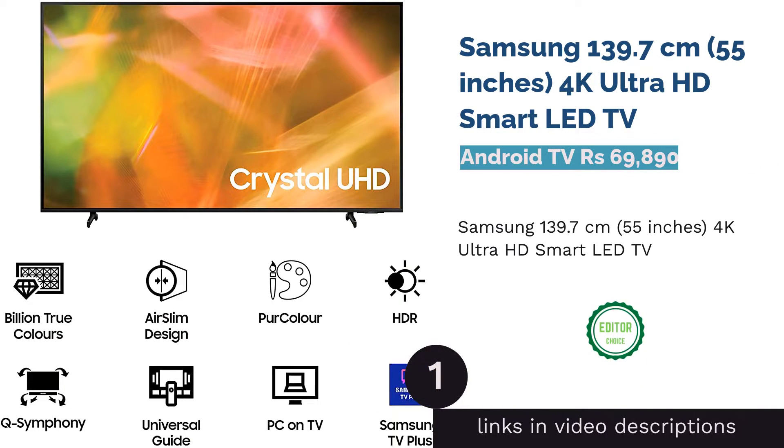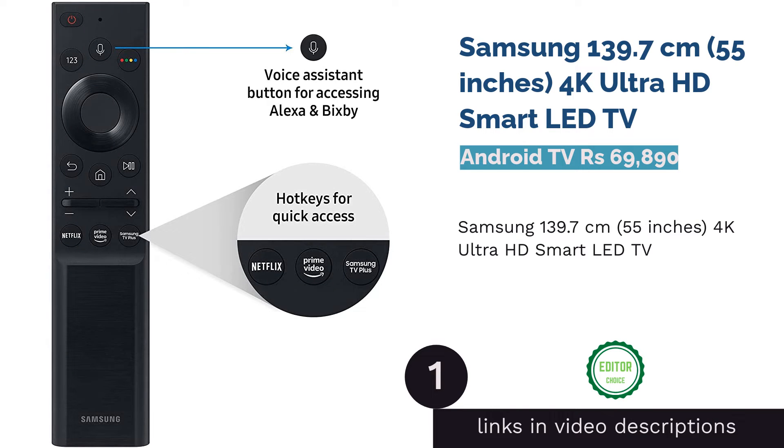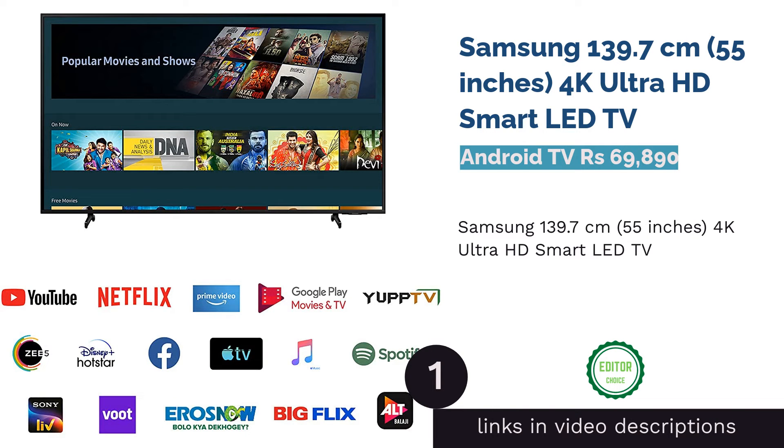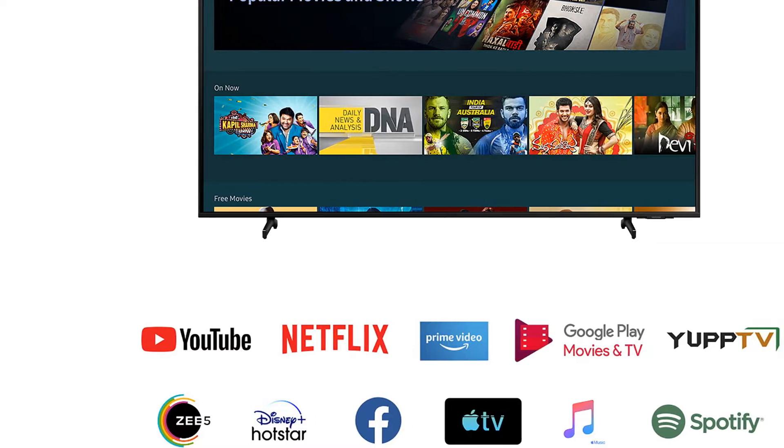The first product on our list is Samsung 139.7 cm, 55 inches, 4K Ultra HD Smart LED TV. Buy this Android TV from Samsung that comes in a Titan gray color and has a screen size of 55 inches.